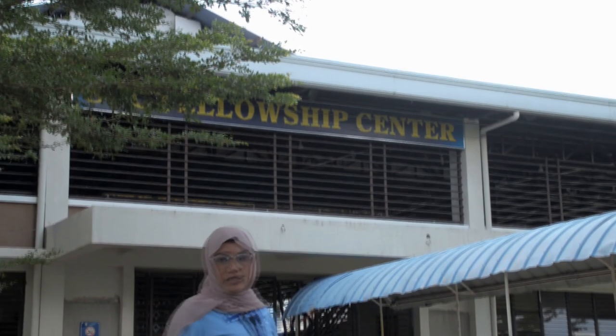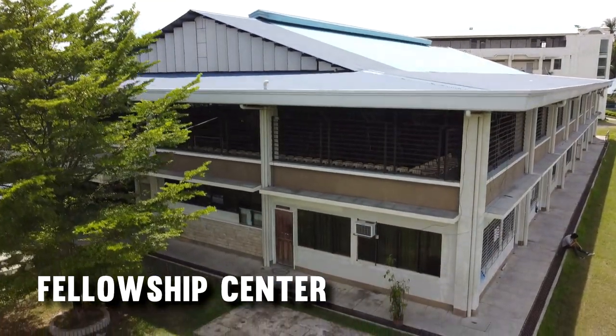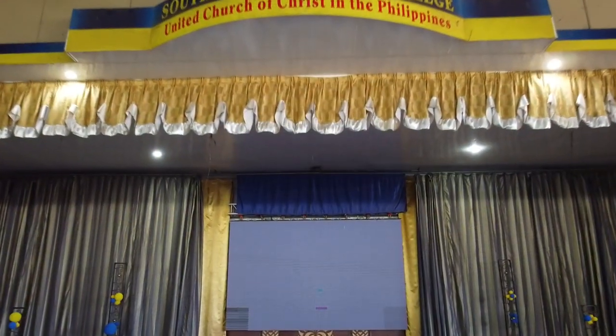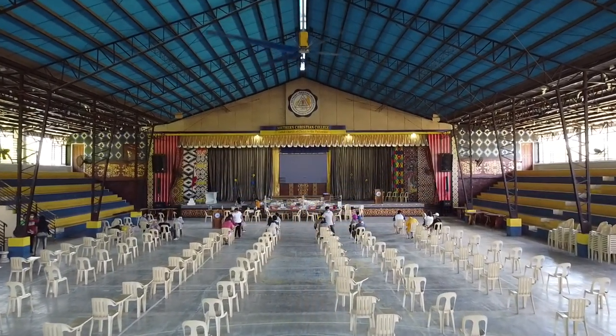In February 2014, the construction of the SEC Fellowship Center commenced, and it was finally opened for the community on October 1, 2014. Now it is one of the most iconic buildings in Southern Christian College, featuring the large LED screen and the large helipan.